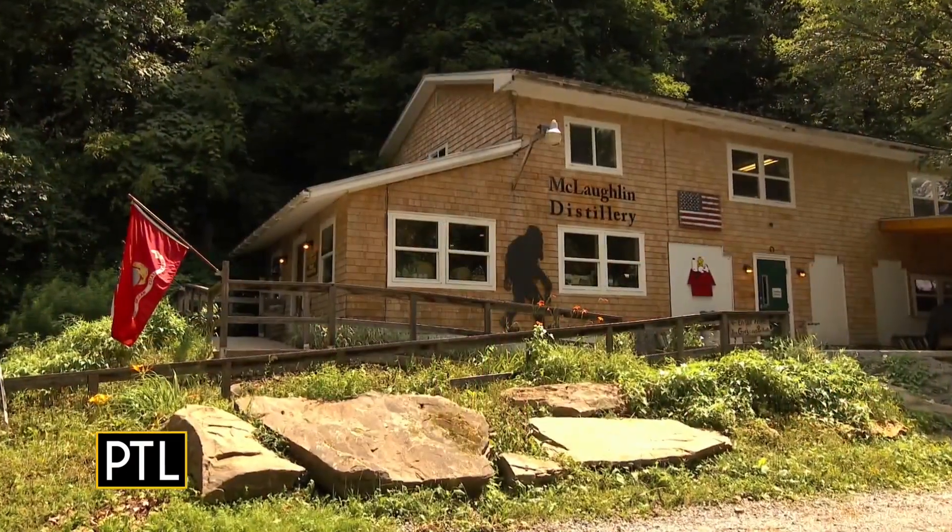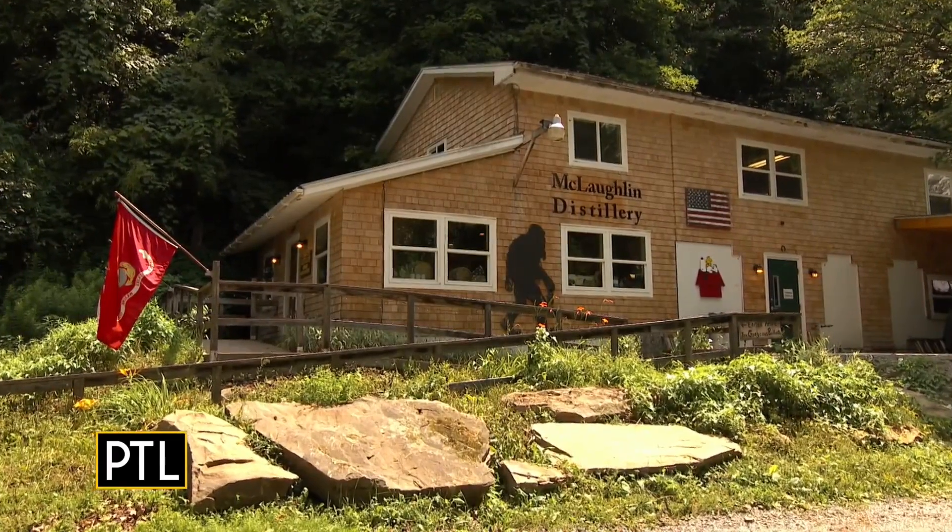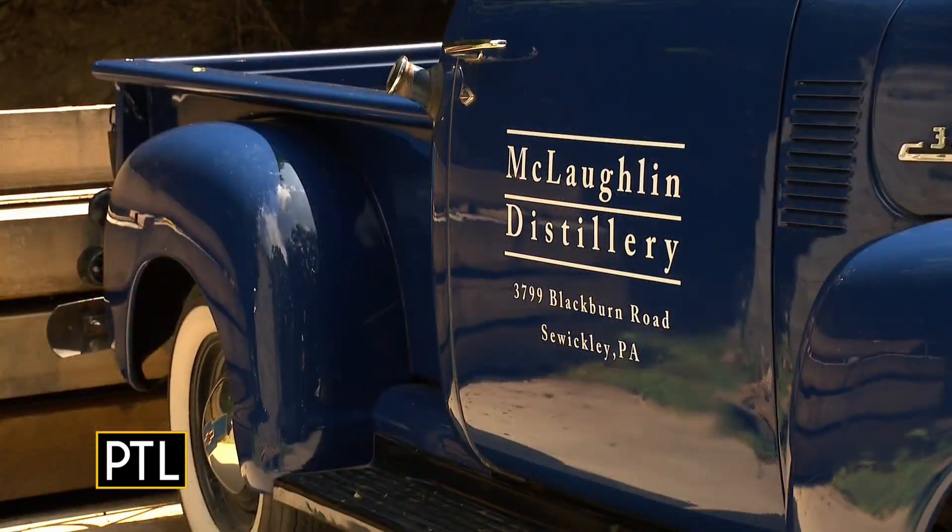Welcome back to PTL. We have been sipping on PTL Summer Spirits all week and this is our final stop. We're at the beautiful McLaughlin Distillery here in Sewickley, Pennsylvania. This is Kim McLaughlin. Kim, thanks so much for having us. Tell us a little bit about the products that you make here.